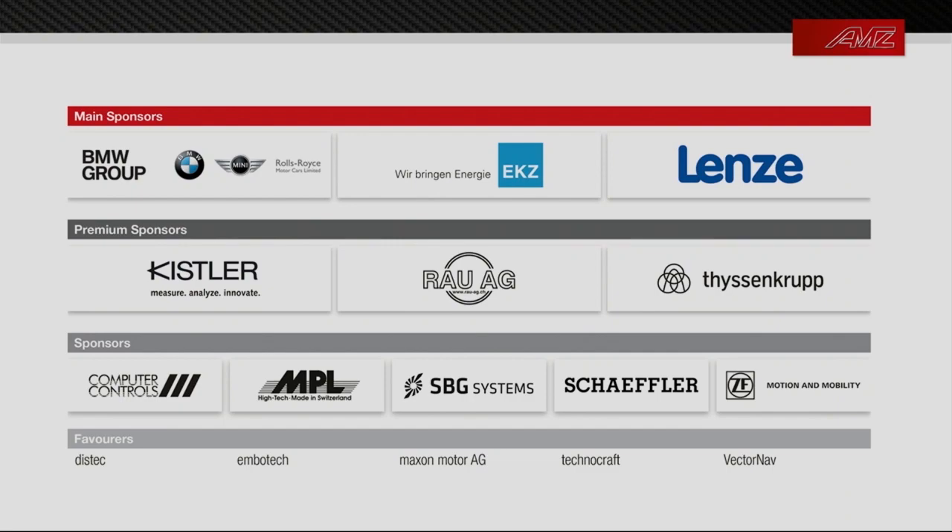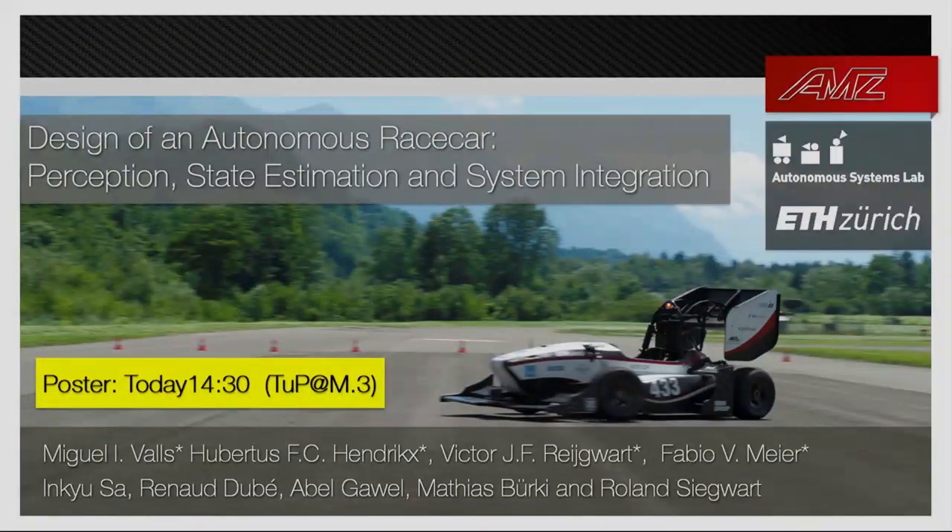I'd like to thank all our sponsors who have supported the team over the years. If you have questions I'm happy to answer them now, or please come to our poster session this afternoon. Thank you very much.